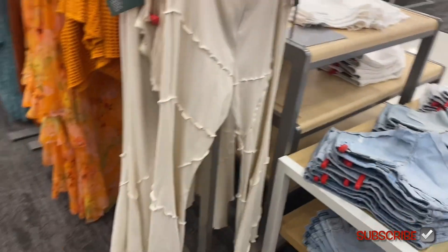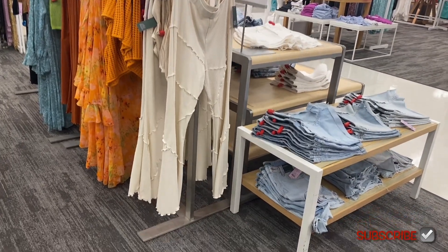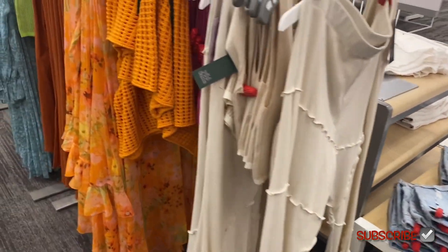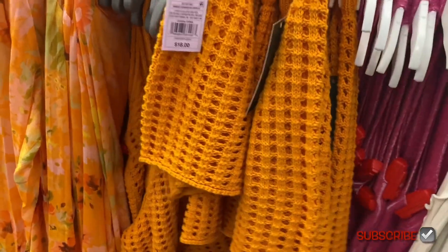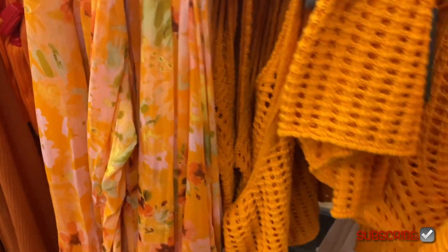See how it has the ruffle — like lettuce trim going all the way through — and it's ribbed too. Let me put these back so I can show you this better.